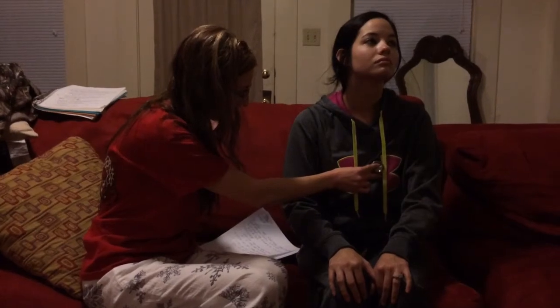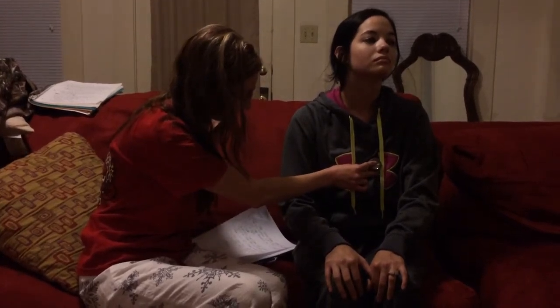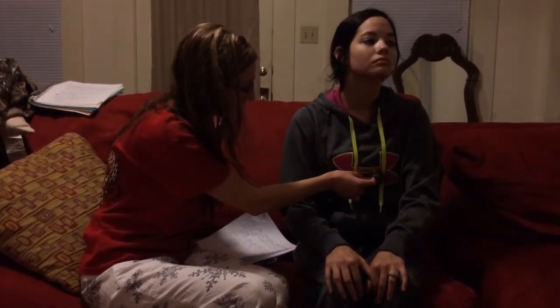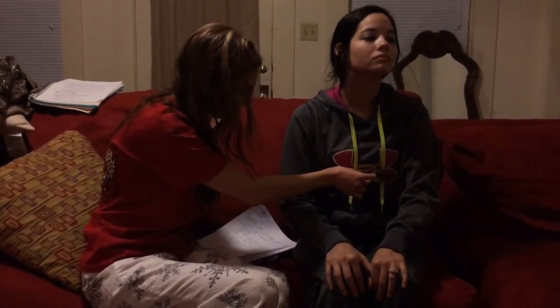Now I'm moving down to the fourth intercostal space. This is called the tricuspid point, staying on the left of the substernal border. The last place I'm going to listen is called the apex of your heart. It is on the left of the substernal border at the midclavicular line, and it is the point of maximum impulse where I can hear your heart the best. It's also called the mitral point. Everything sounds normal.